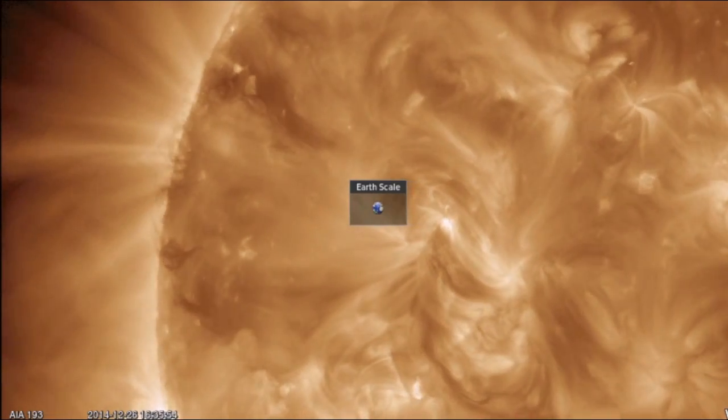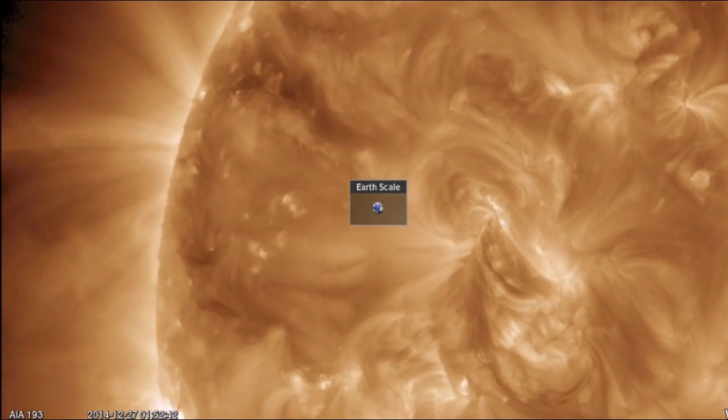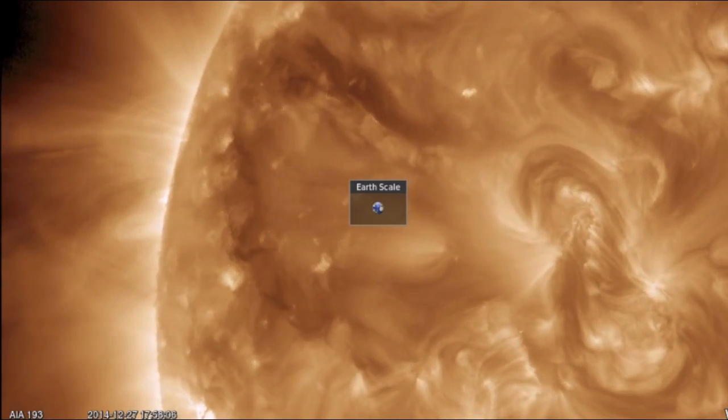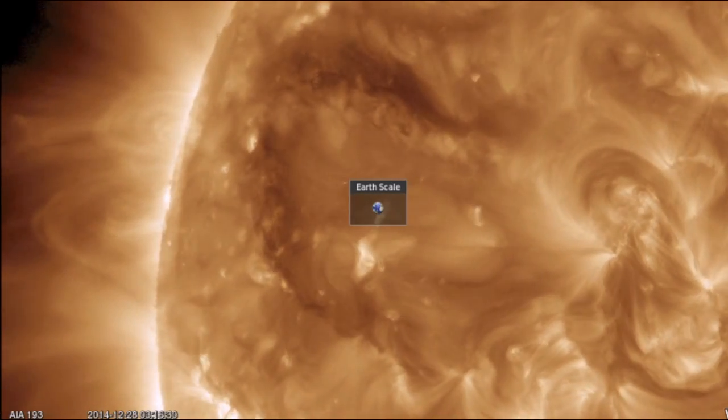Good morning, folks. We have now watched the solar tornadoes creep into view, hold tight, turn, and now they begin to face Earth. They are plasma filaments and they currently sit as the top eruption threat on our star right now. They could begin producing Earth-directed CMEs today.